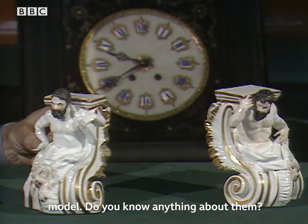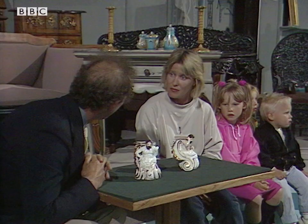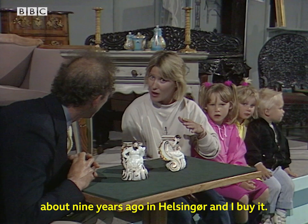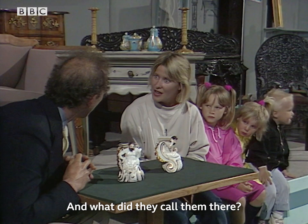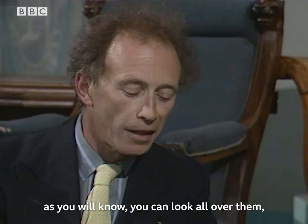Do you know anything about them? No, nothing at all. I saw them when I went to auction about one year ago in Helsingborg, and I bought them. And what did they call them there? Devil. They're devils? Yes. And they didn't say where they came from? No. Well, as you will know, you can look all over them and you won't find a mark. I looked a long time. No mark on either piece.